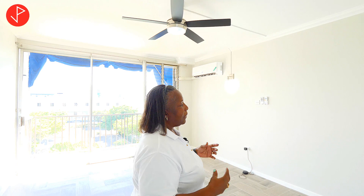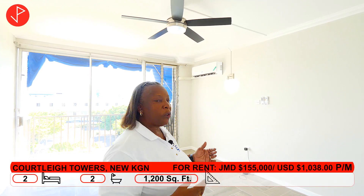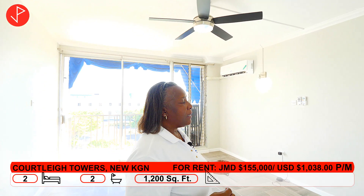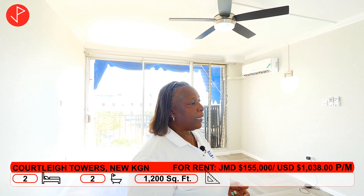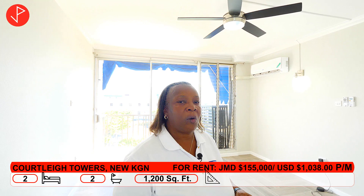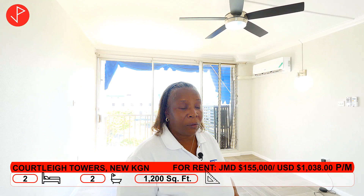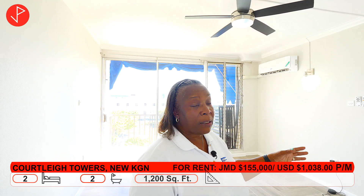I hope you've been able to get some kind of idea of what this rental unit looks like. As I said, it's unfurnished, two bedrooms, two bathrooms, and it is being rented at $155,000 Jamaican dollars a month. That includes your water, but you would need to pay your own light bill. If you wanted cable, which is already set up, you just have that transferred into your name.